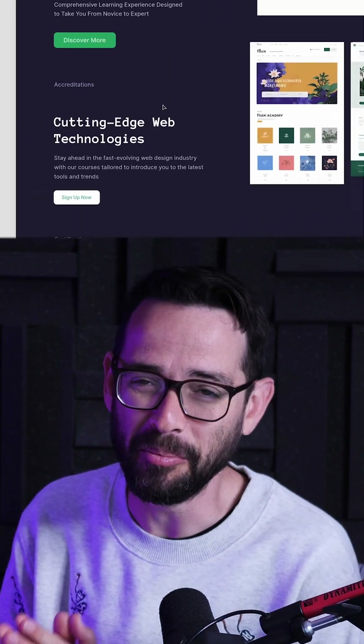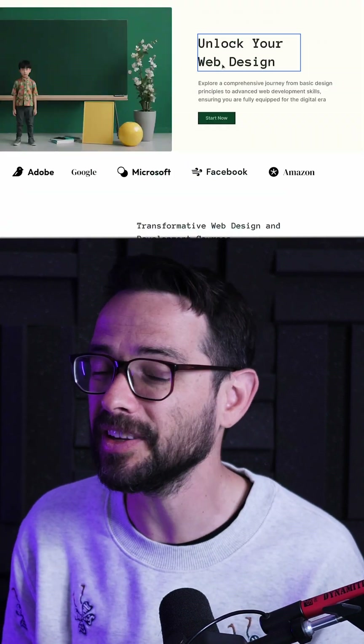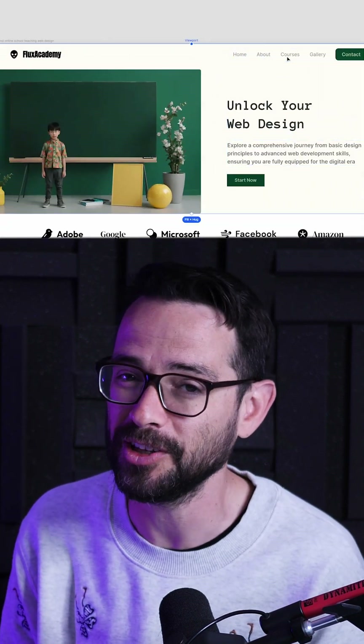I'm not sure it's going to replace my using Webflow or Framer. However, it does look very, very interesting and it looks like a quite powerful brainstorming tool.